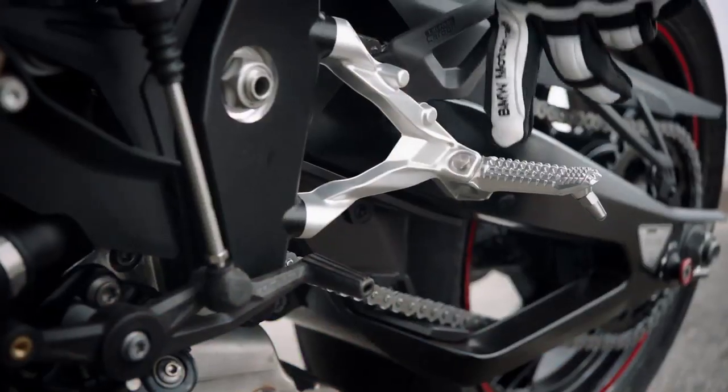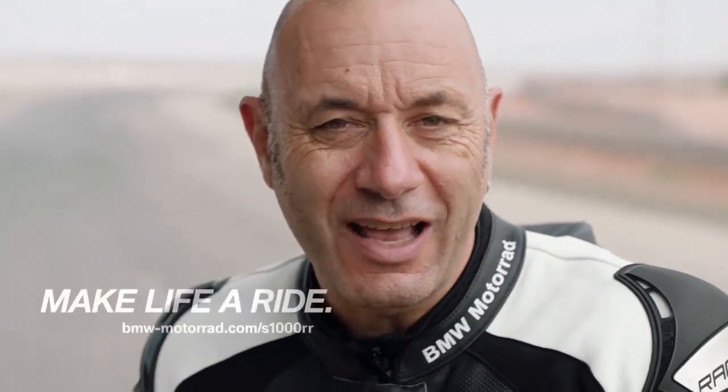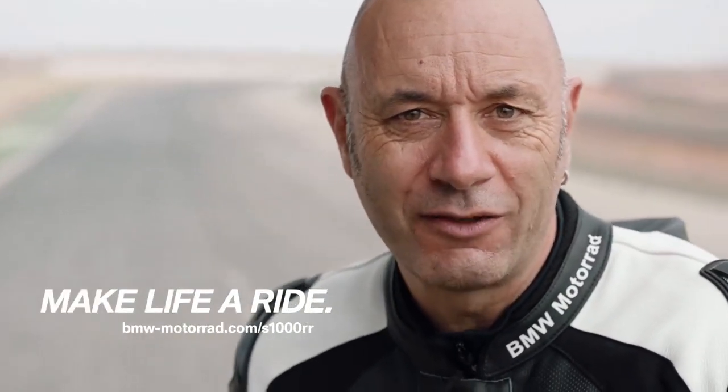The new footrests are machined with a lot of grip. This is the new Double R with brand new ergonomics and it's just awesome. Feel it and ride it.